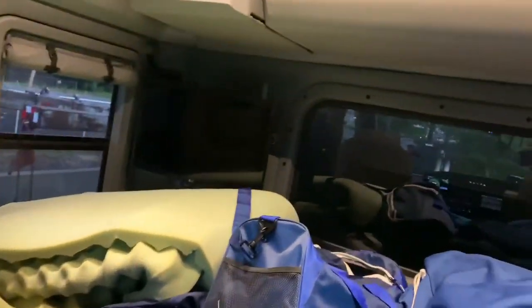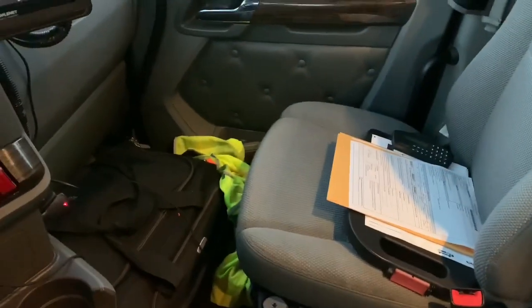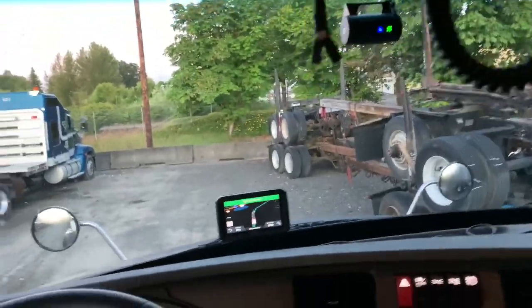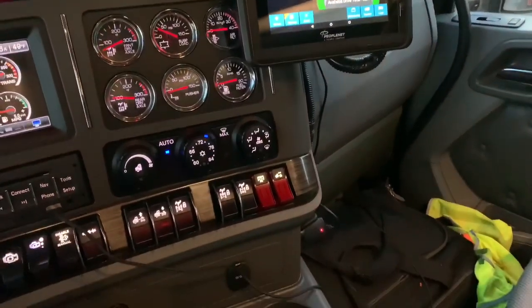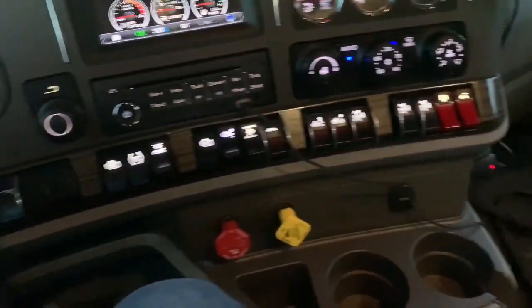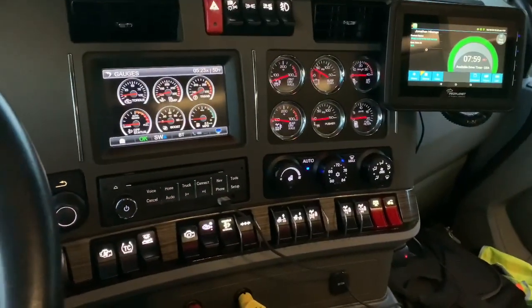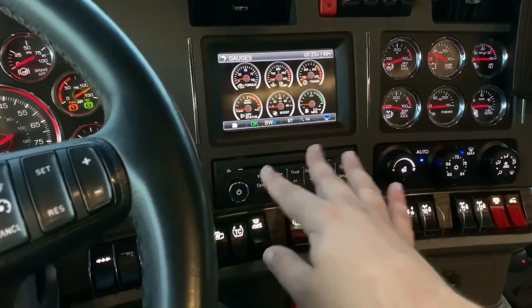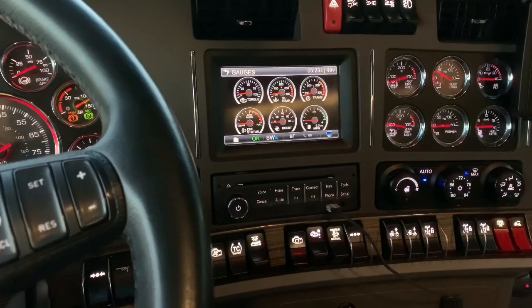It's got the little small sleeper but at least it has the extra cabinets up there. It's kind of a mess in here — I threw all my stuff in here yesterday. It didn't even have a mattress; I had to go over to our shop and get a new mattress. I haven't even made the bed yet. It's got an 18-speed. My truck has a screen on the dash like this, but this one's a better version. My truck is the same year but has about 500,000 miles on it.